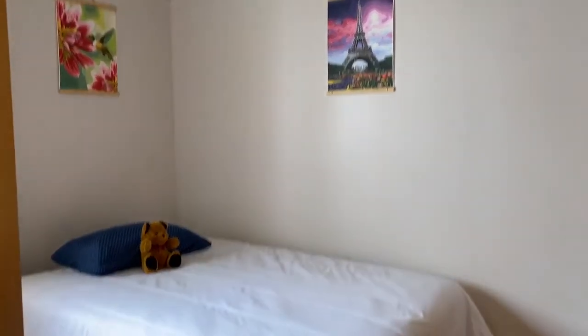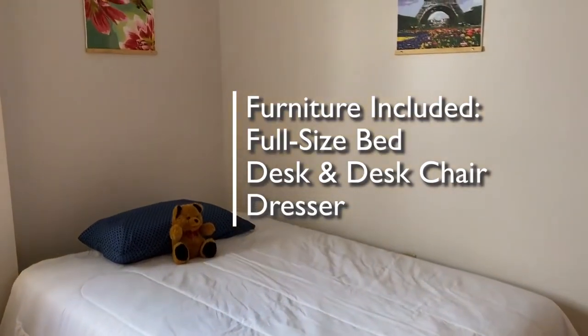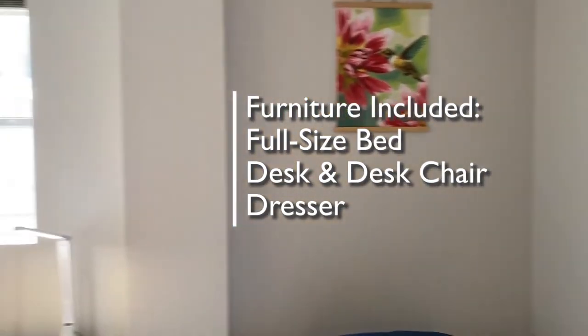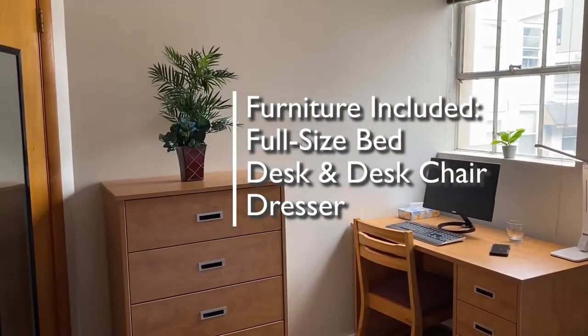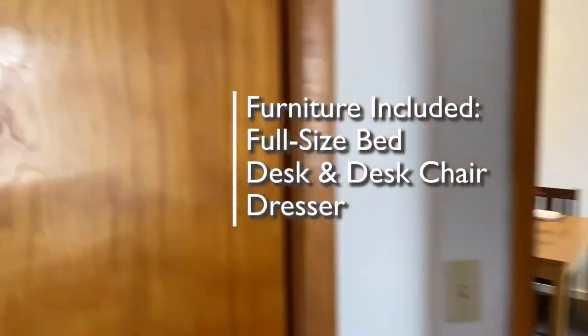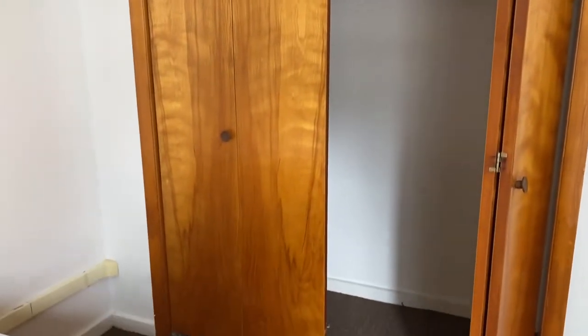In the bedroom, you'll see four pieces of furniture: a full-size bed, a desk and desk chair, and a dresser, as well as another large closet. Plenty of storage space in this apartment.